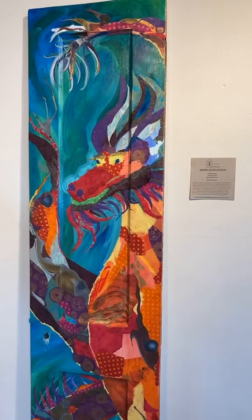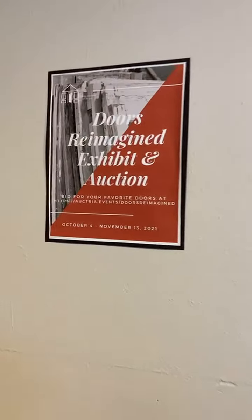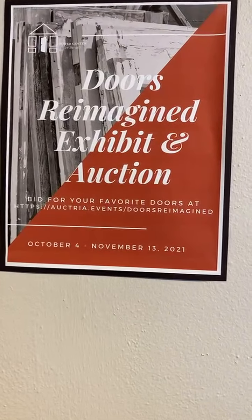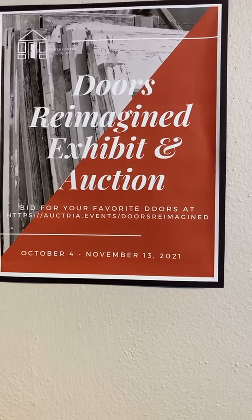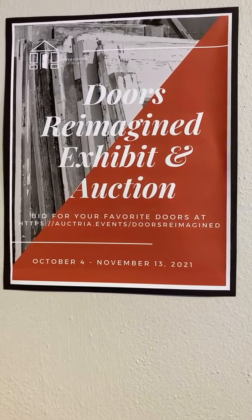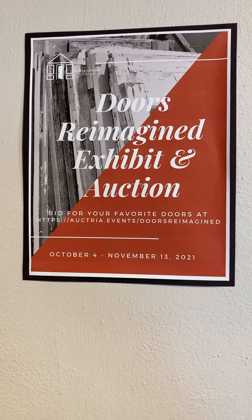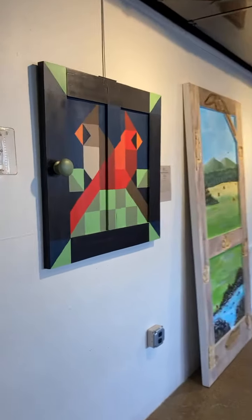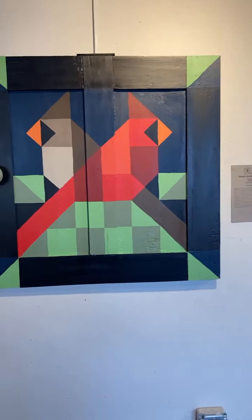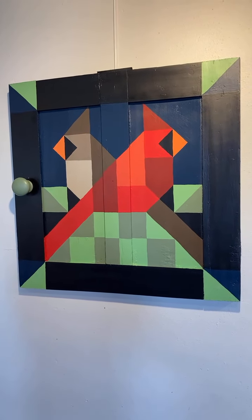The website for bidding is octria.events/doors-reimagined. This is also available on the Bauer Center website at bauercenter.org — if you scroll down to the bottom of our homepage, you'll see the link to the auction. Coming over to show you another piece: this is a door that has been recreated into a beautiful barn quilt, done by Tony Henneman.